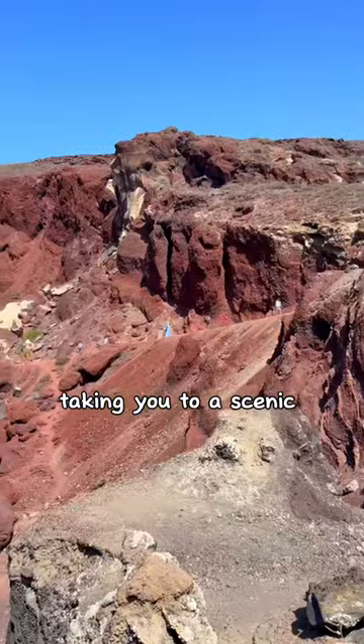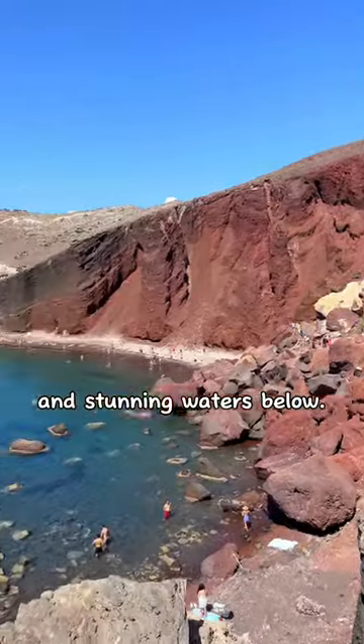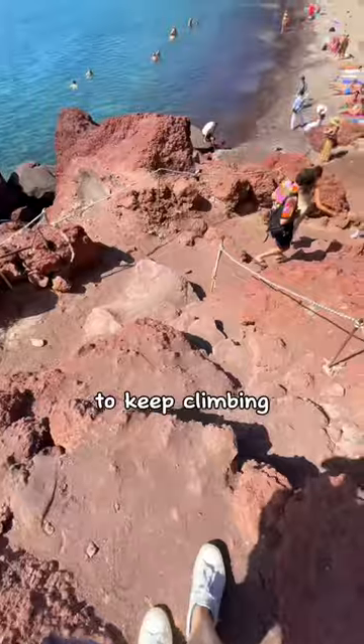It's a calm start, taking you to a scenic overlook of the cliffs and stunning waters below. There, you can choose to keep climbing the narrow path upwards.